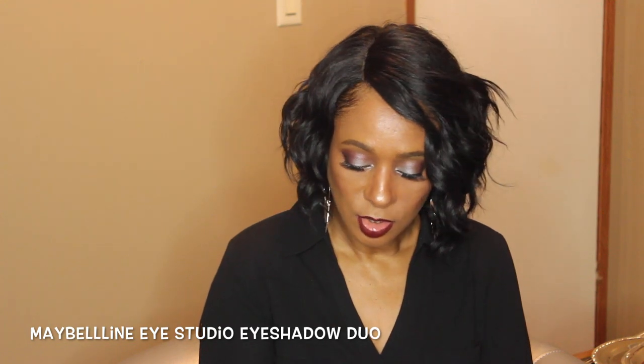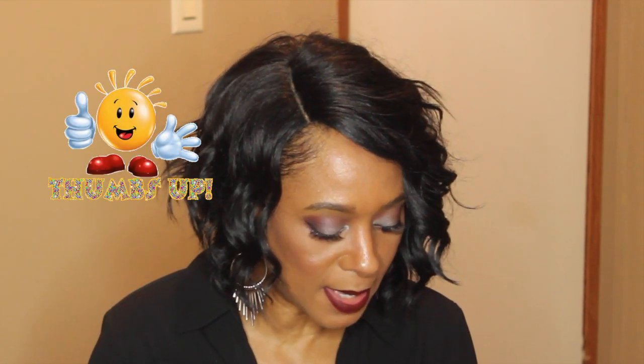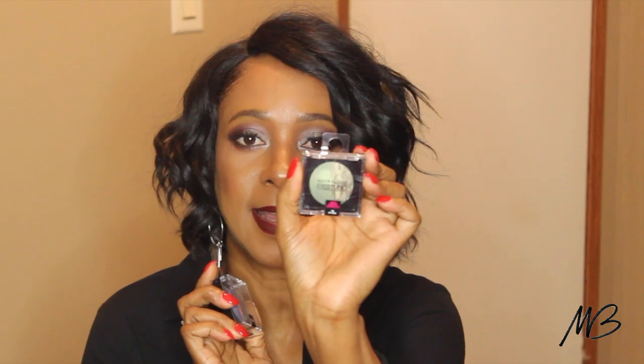The name of the ELF HD blush is Headliner, and it says it's a new item. I picked it up at my local Dollar Tree. Moving on, I picked up some Maybelline Eye Studio duo shades — the first one is number 15, Downtown Denim, and the next one is number 70, Ivy Icon. These are by Maybelline and I can't wait to try them out.